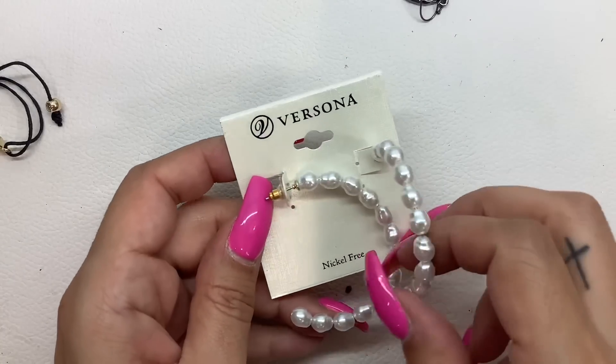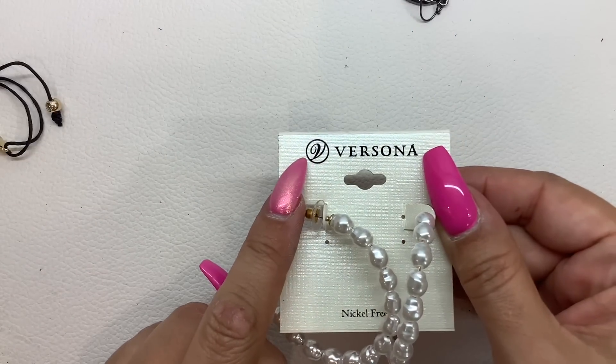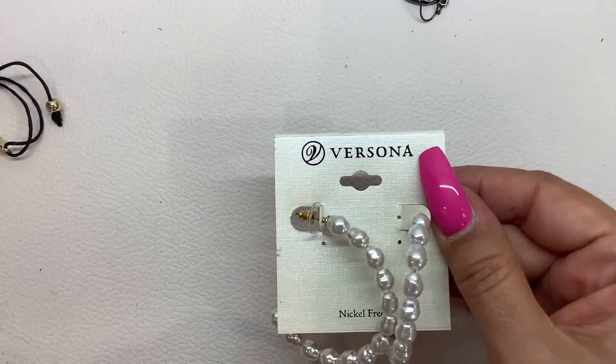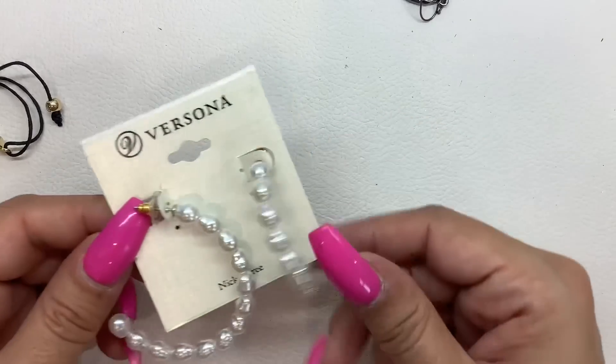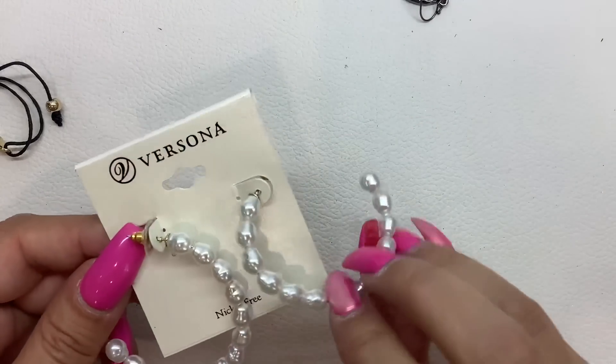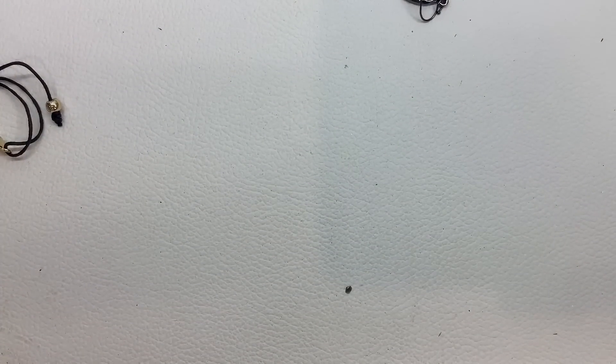These are pretty — these are by Versona. If you ever see this V on things, that's Versona. I'm actually going to hang on to these for my jewelry subscription boxes, so that is not for sale — sorry about that.